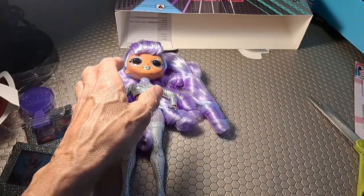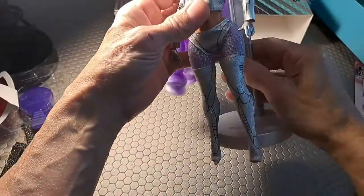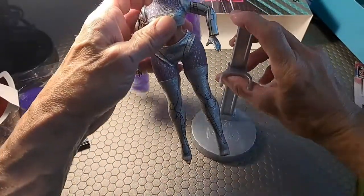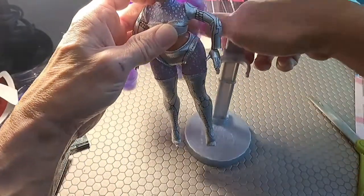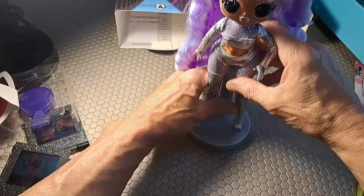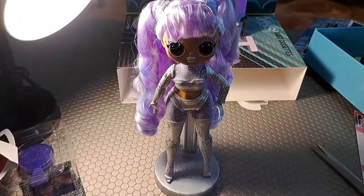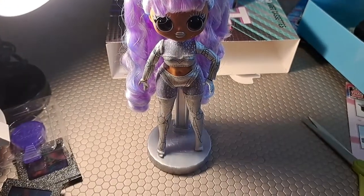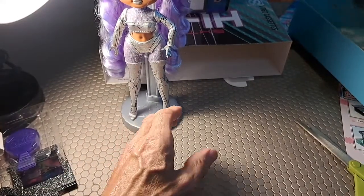She has surprises so we're going to look at what kind of surprises she has. Let's put her on her stand — put that around her waist and there she is, she is now standing. Now let's move her out of the way and see what surprises she has.